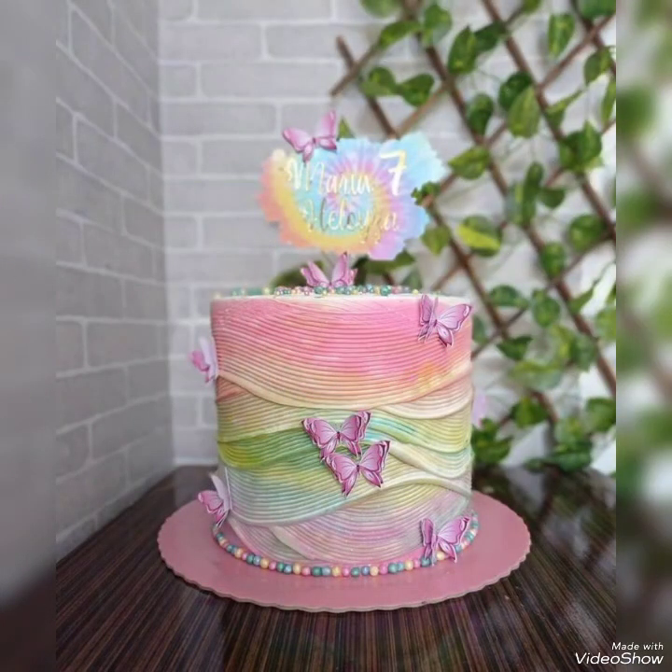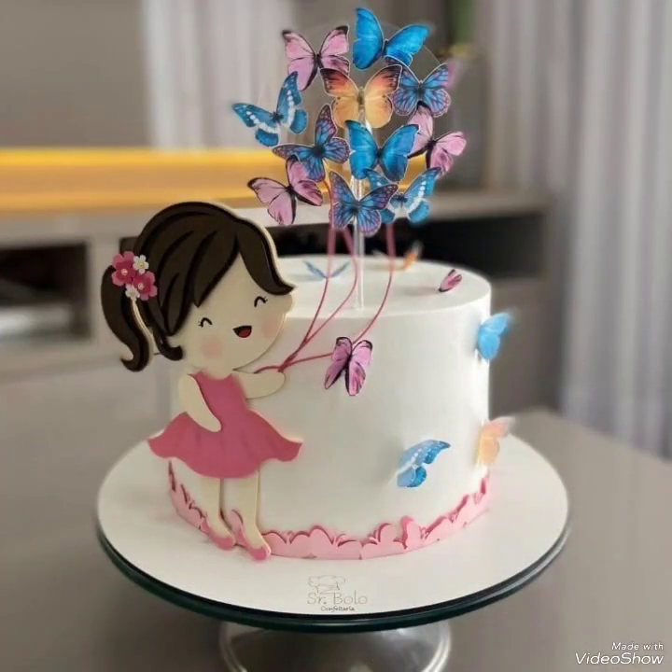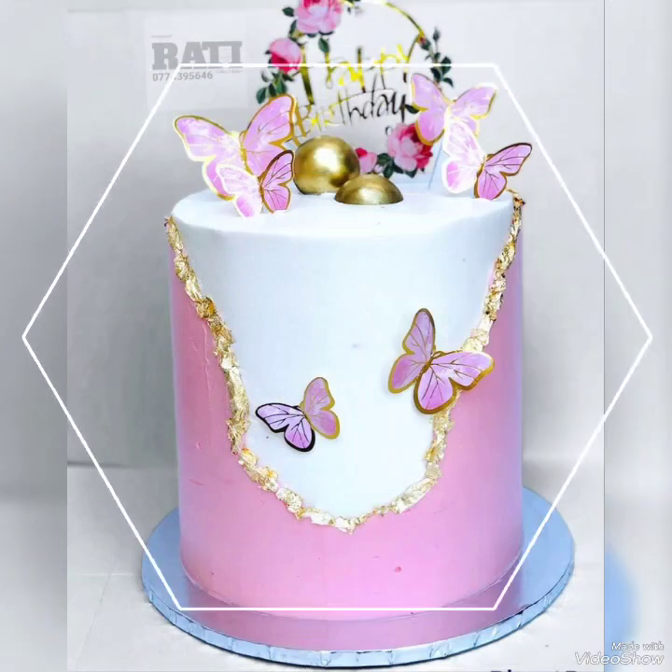These are some unique and elegant ideas that can be combined together to make a different unique rainbow theme cake idea that people will love to create as a surprise for their baby girls.